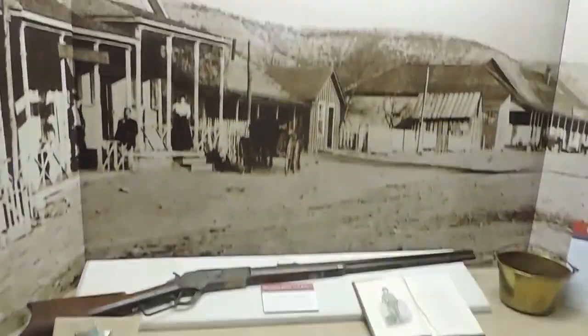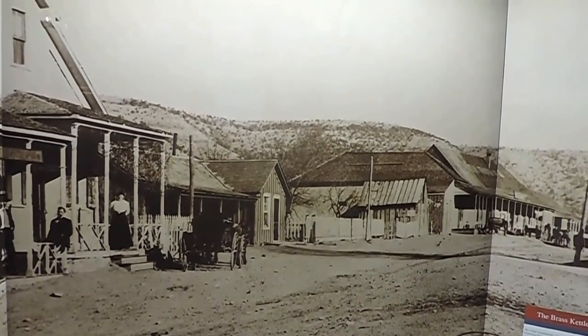Well, Billy the Kid convinced Sheriff Bell to let him go to the restroom.